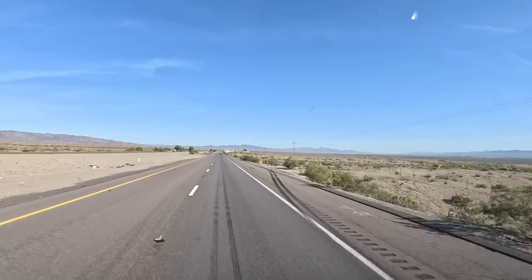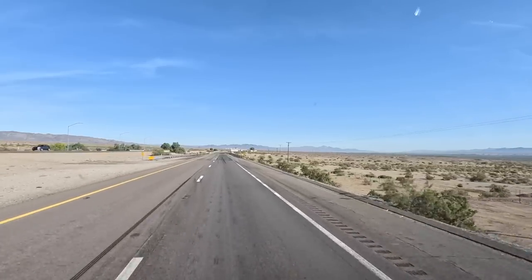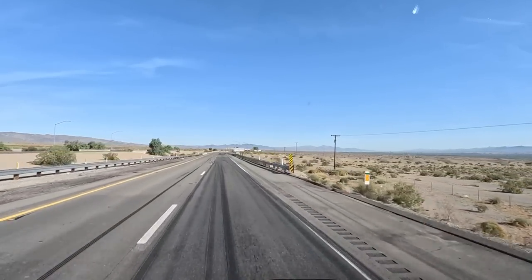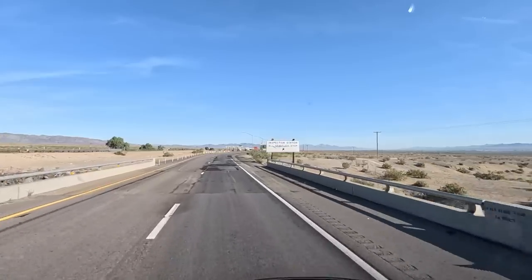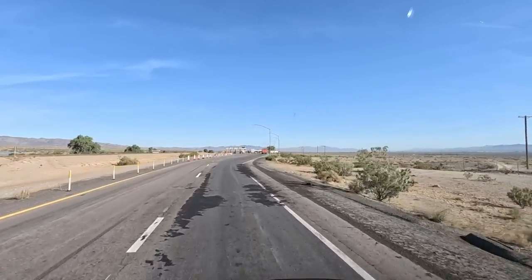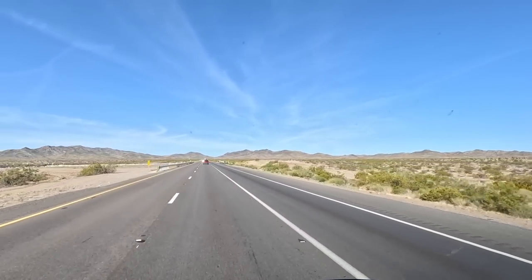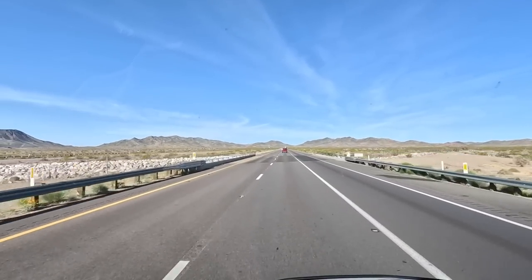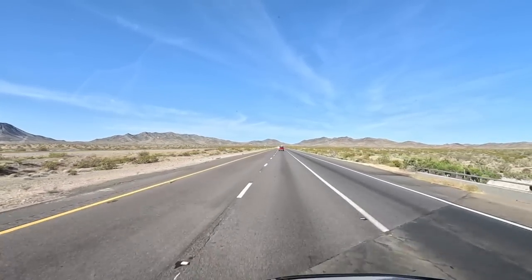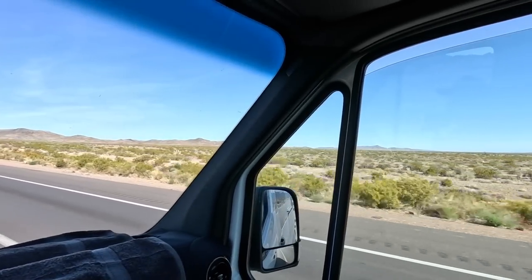Got to go through their fruit and vegetable inspection station up there. They always ask if you have fruits, vegetables, or plants with you. And we got a truck across the Mojave Desert. We're going to cut over to Barstow, and there we pick up I-15 and then we'll drop south. You can see there is nothing out here.